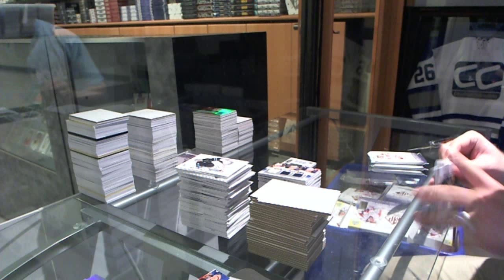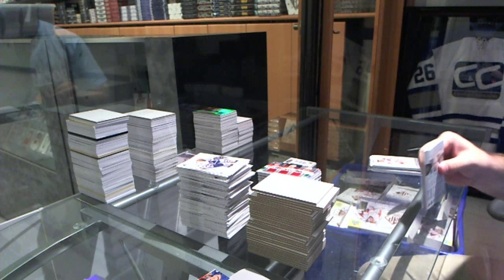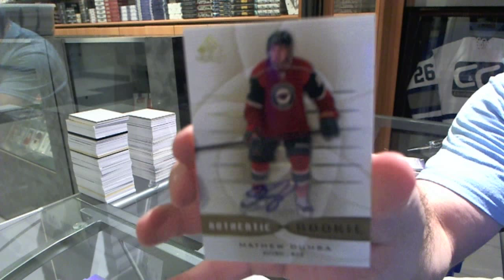We've got a triple rookie jersey for the Montreal Canadiens of Gallagher, Bolu, and Galchenyuk. And for the Minnesota Wild, an authentic rookie autograph — Matthew Dumba.